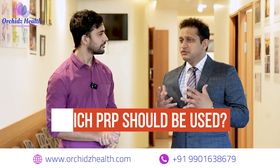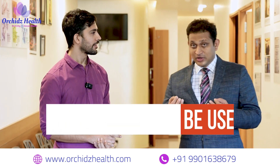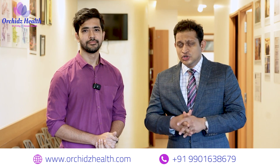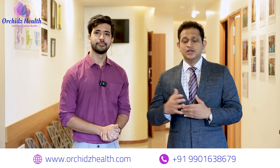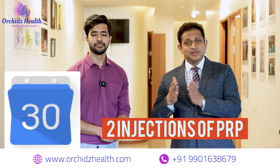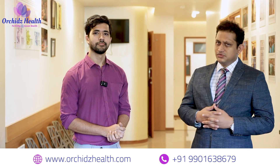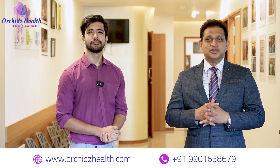Many patients get confused about which PRP to use. There are PRPs available for as low as 1,000 rupees and good PRPs available for approximately 20 to 25 thousand rupees. The protocol we follow — and we are also conducting a study — is two injections of PRP one month apart, and we usually expect improvement three months after the second injection. We give different questionnaires to objectively assess how the patient is seeing the improvement.